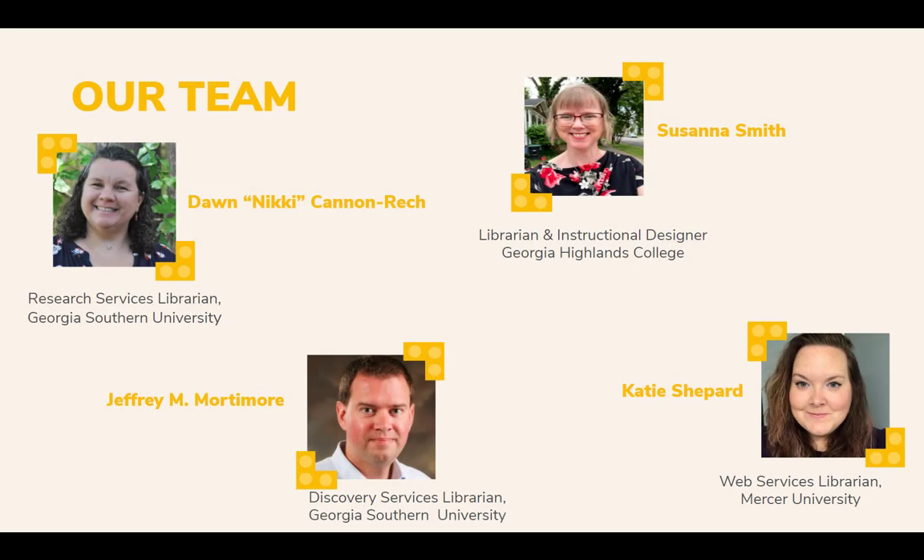Let's introduce our team of librarians. Nikki Cannon-Rech and Jeffrey Mortimore are Research Services and Discovery Services librarians respectively with Georgia Southern University in Statesboro, Georgia. Nikki will be detailing a collaboration between the library and a team of chemistry faculty developing their first OER. Jeffrey will chime in later with some pros and cons of the LibGuides platform in this work. Susanna Smith is a librarian and instructional designer with Georgia Highlands University. She will be detailing their collaboration with faculty to develop an OER Library Resources repository for English 1101 and 1102.